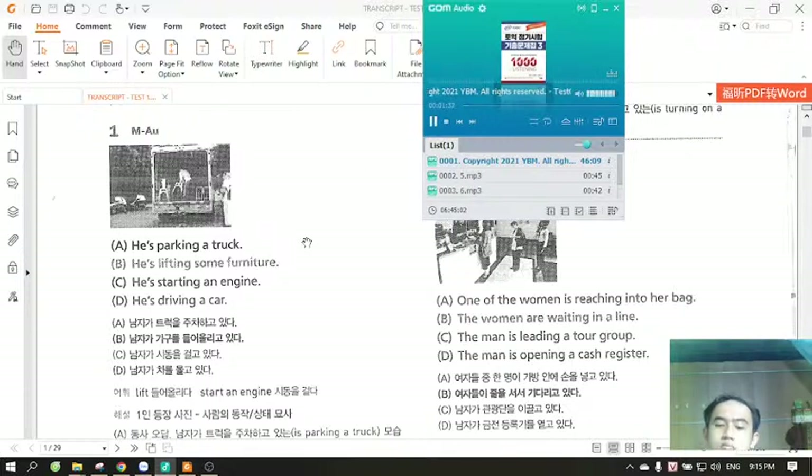Number one. Look at the picture marked number one in your test book. A. He's parking a truck. B. He's lifting some furniture. C. He's starting an engine. D. He's driving a car.